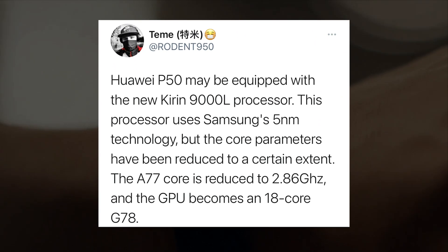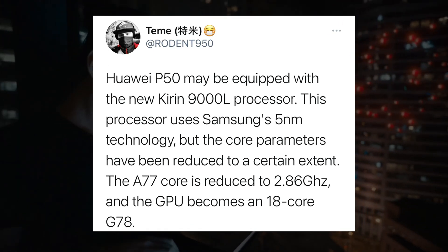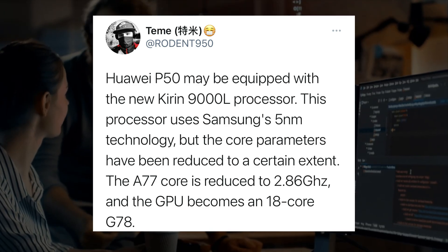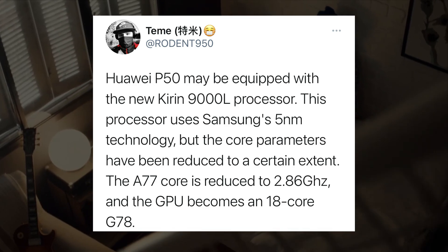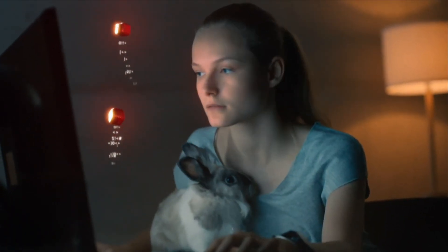The source also suggests that the architecture of this unreleased chip is similar to the existing chipsets, but has reduced GPU and NPU performance, which may make it a reduced version of the Kirin 9000 and 9000E processors. What do you guys think about the upcoming Huawei P50 series? Let me know in the comments down below, and I will see you guys in my next video.